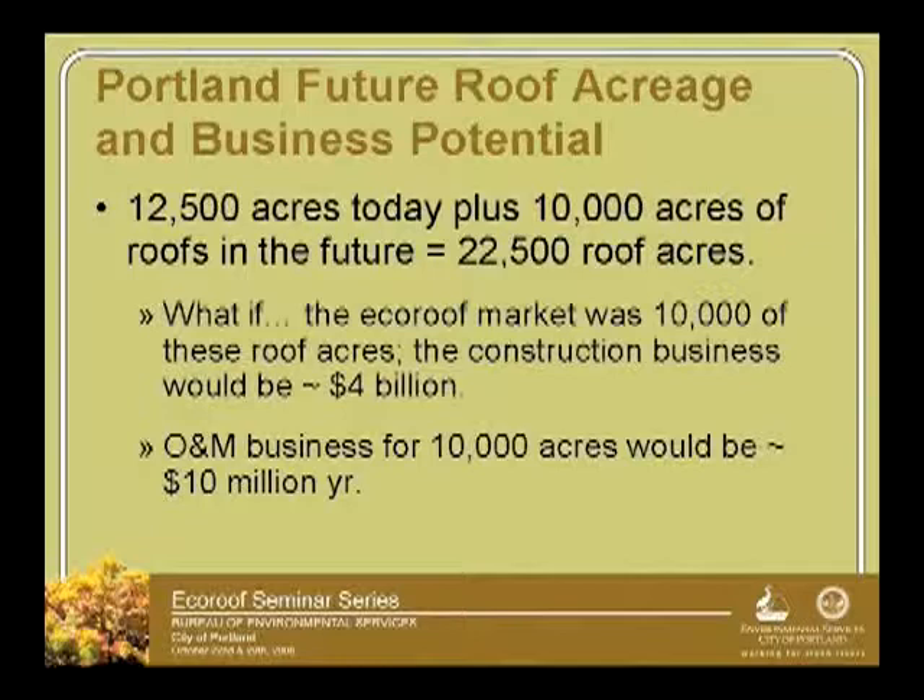To give you an idea of scale: we have 12,500 acres of roofing in the city of Portland right now — residential and everything. That's quite a large area. With future development in coming decades, there's potential for another 10,000 acres of roofing in the city.